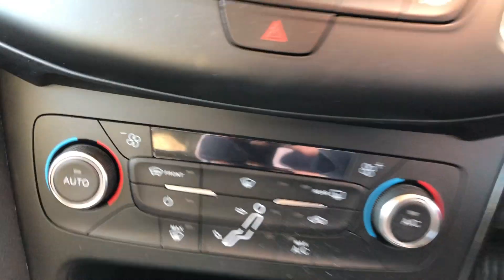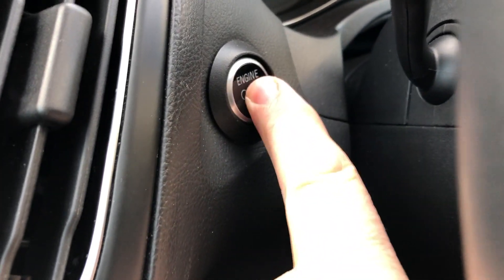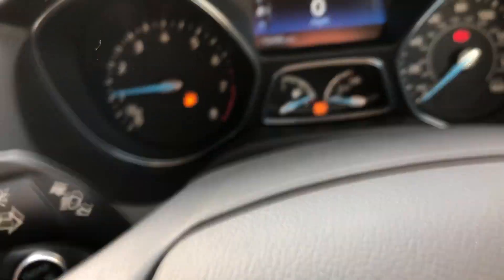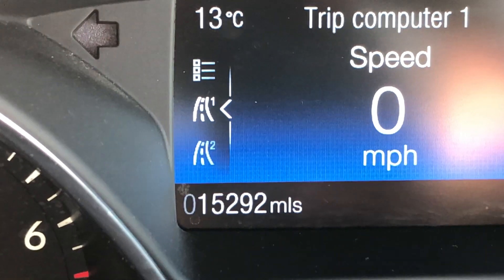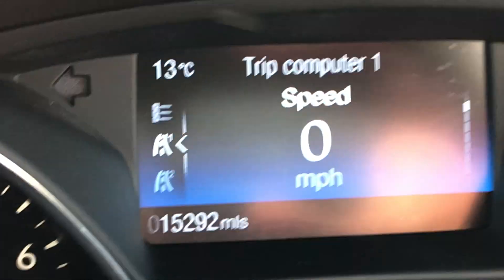We've got really bright sunshine at the moment. We've got keyless start — just the start/stop button here. So as long as you've got the key in the car with you, you press that button and the car will come to life. Just need a drop of fuel in there. Zooming in on the miles — 15,292 on the clock, so lovely low miles on the vehicle.